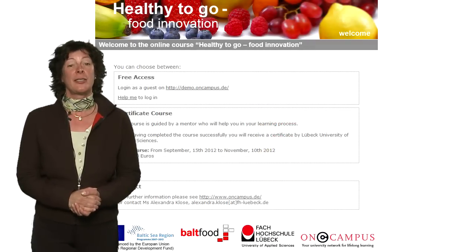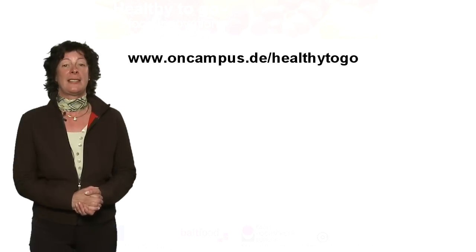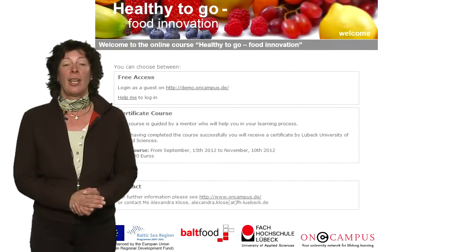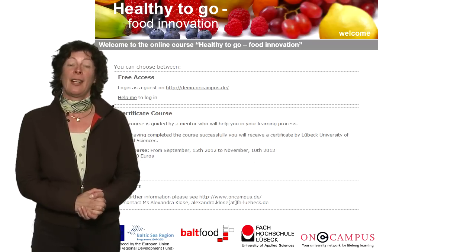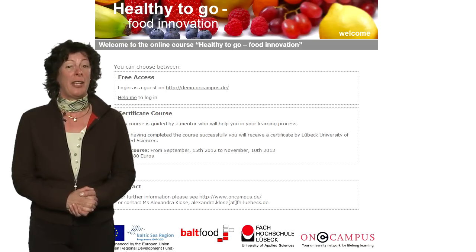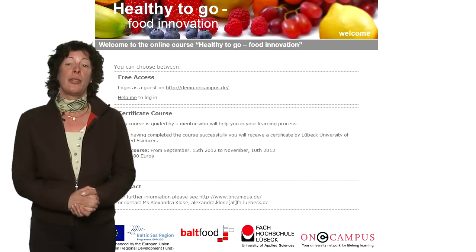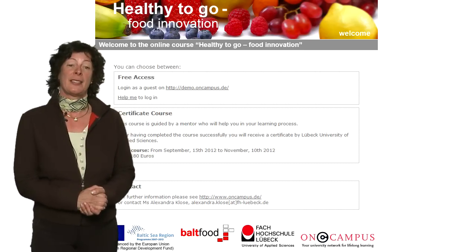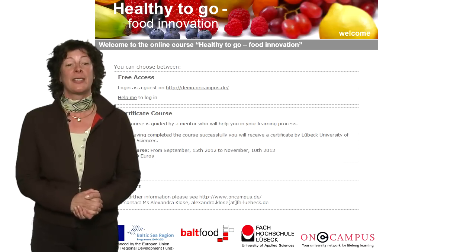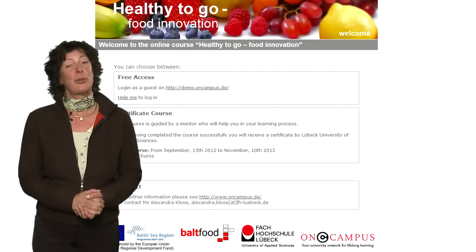So, if you are interested in this course, please go to our website on campus.de slash healthytogo. You can use the course as a guest for free — there are no fees to be paid. If you want to be enrolled in a course with a mentor and want to receive a certificate in the end, you will find further information on our website. We are looking forward to welcoming you in our online course Healthy to Go Food Innovation. Goodbye and hope to see you soon.